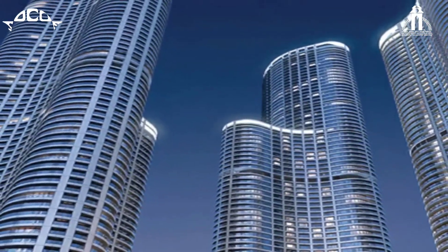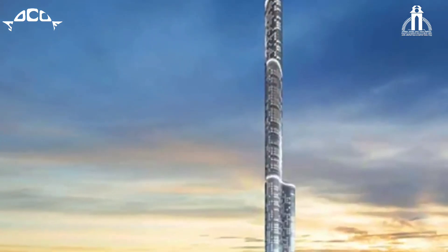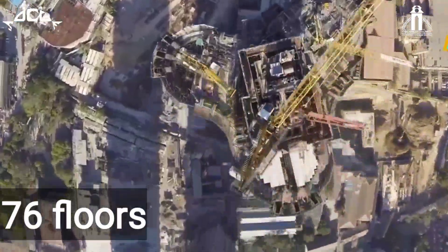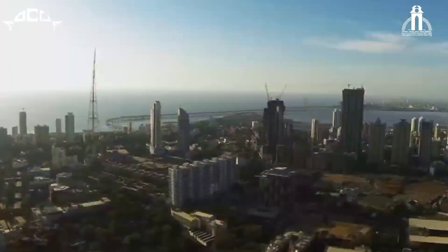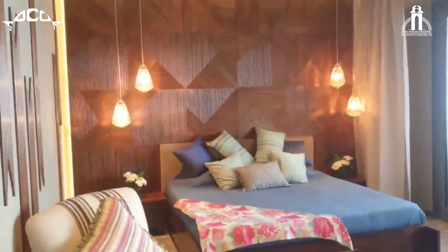Composed of three towers, uniquely curvilinear in shape, the World 1 Towers form a stunning sculpture of glass and steel. It has 76 floors above the ground and two floors below the ground with 18 elevators. The tower is composed of three and four BHK apartments.